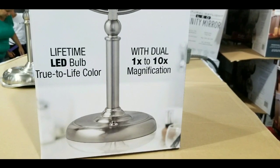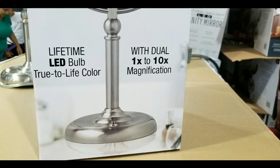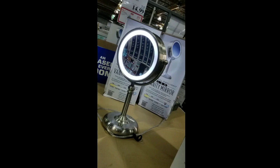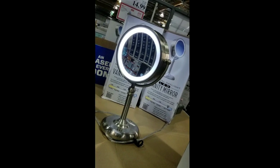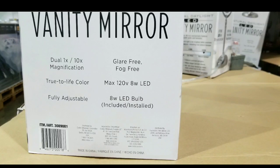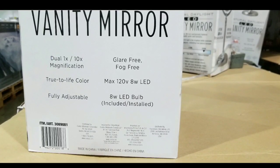It has a lifetime LED bulb — true life color. And it has dual magnification: a regular mirror and also a 10x mirror for a lot of detail. The light is on both sides, so once you turn it on, the light goes on both sides, giving you detailed lighting for when you put on makeup.